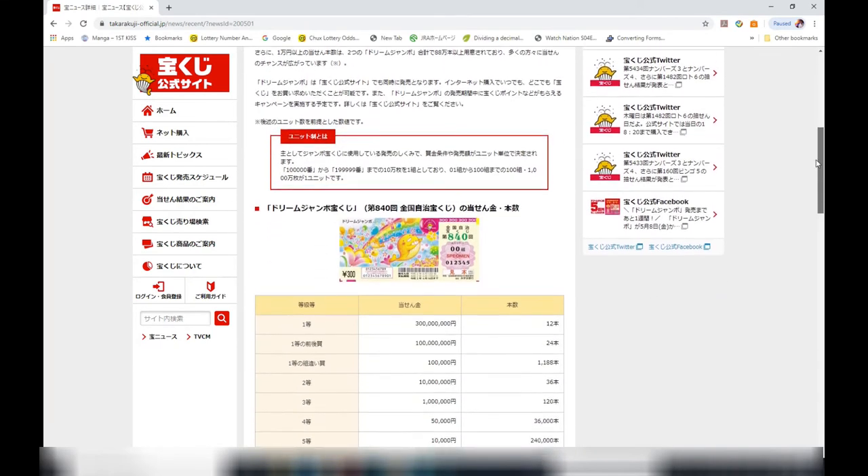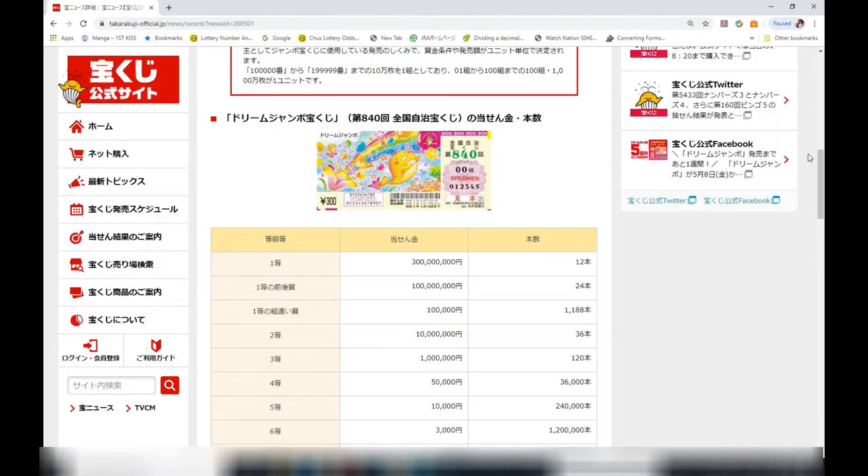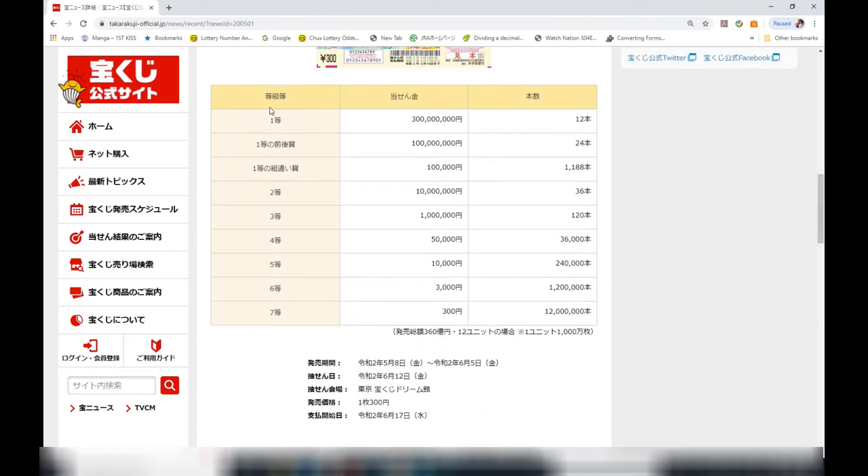This Dream Jumbo ticket is for drawing 840. This table is a hypothetical breakdown of the prizes. The first prize is Gosen-en — that is a specimen ticket. Scrolling down, I'll quickly go over the prizes. The first prize, Itto, is 300 million yen, and there are 12 winning tickets.